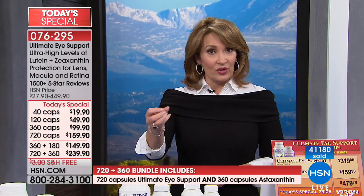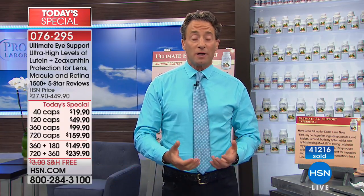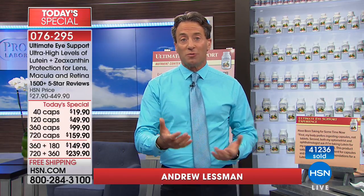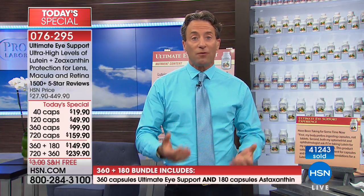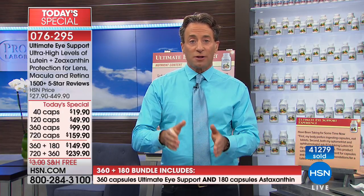More people than expected are going for the big bundle, and it makes a lot of sense — if you do the math, you're literally not really paying for the astaxanthin. The large bundle is the most expensive configuration of any Today's Special, but it represents one or two years of Ultimate Eye and one year of astaxanthin — with lutein, zeaxanthin, astaxanthin, and bilberry extract being four of the most expensive ingredients in any formula. Ultimate Eye was configured as the perfect foundational eye health support formula. Astaxanthin is icing on the cake, but lutein and zeaxanthin do not take a back seat to astaxanthin in any way.